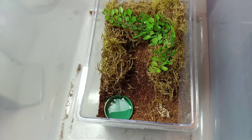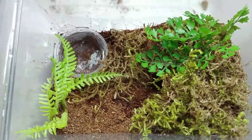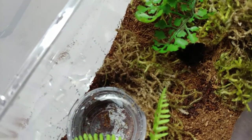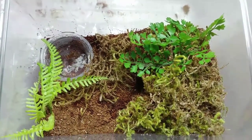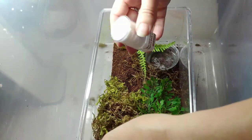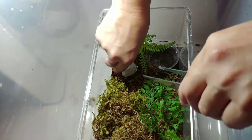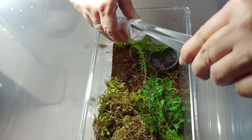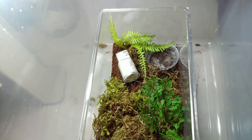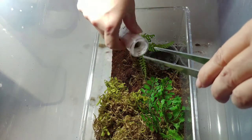That was a success! Here we have another lovely little enclosure for my Ornithoctinus aureotibialis — here's the hide. This one's about an inch and a half. Here's our vial — I'm going to open it this way. Same thing as the Haplopelma species Bach Ma, just kind of fold it up in there.